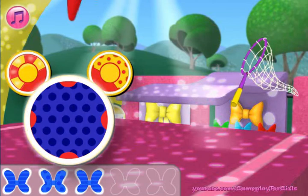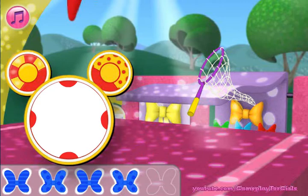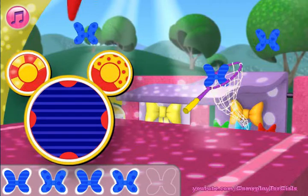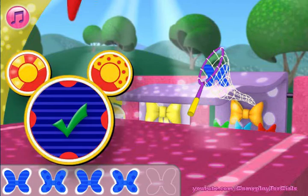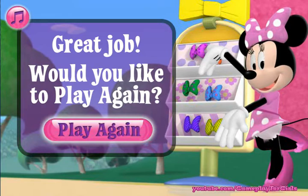We need to catch a blue butterfly bow with stripes. You're a good butterfly bow catcher! Thank you for helping us catch all those butterfly bows. You did great! If you'd like to play again, click this button.